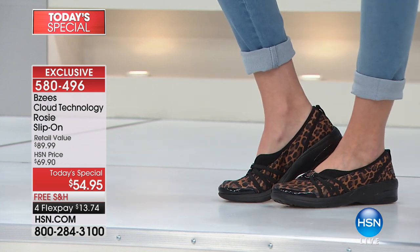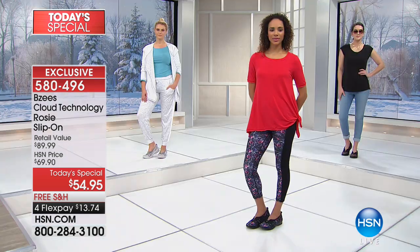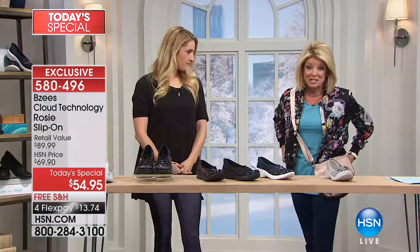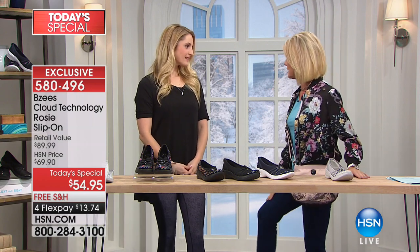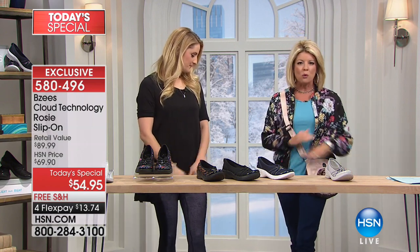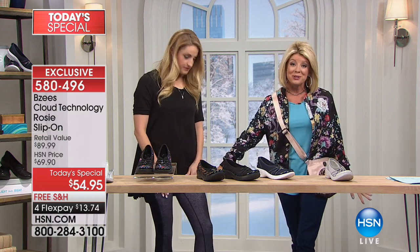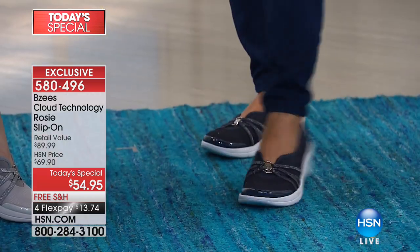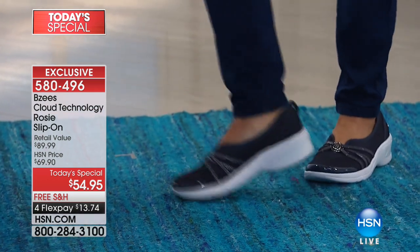She's wearing our new casual top from BZ's, jeans, and the super fun leopard print. I'm wearing the denim — if you love navy, I'm wearing them with Jessica Simpson jeans and it works beautifully. The gray has the brand new athleisure wear leggings, which have been incredibly popular. So this will be your denim color.